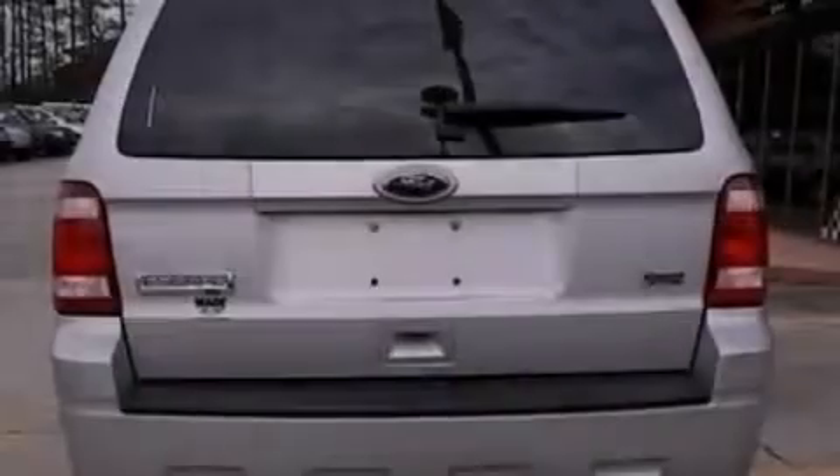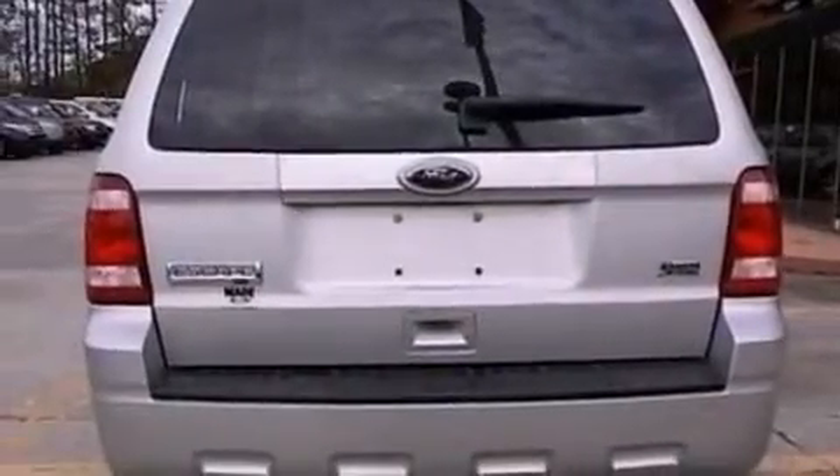Also included are front fog lights, dusk-sensing headlights, an auto-dimming rear-view mirror, and this vehicle has fewer than 67,000 miles on the odometer.